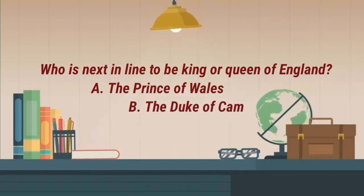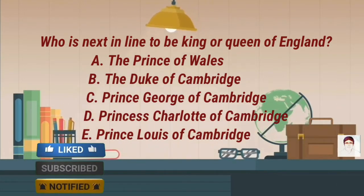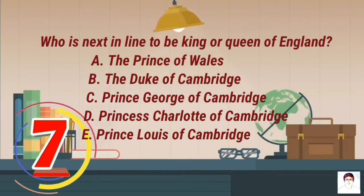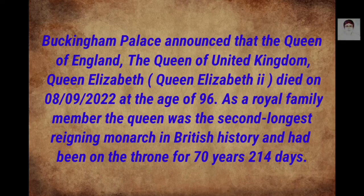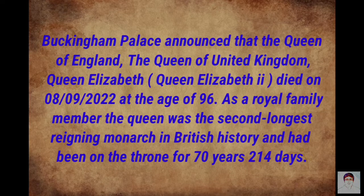Who was next in line to be king or queen of England? A) the Prince of Wales, B) the Duke of Cambridge, C) Prince George of Cambridge, D) Princess Charlotte of Cambridge, E) Prince Louis of Cambridge. Buckingham Palace announced that Queen Elizabeth the Second died on the 8th of September 2022 at the age of 96. As a royal family member, the Queen was the second longest reigning monarch in British history, having been on the throne for 70 years and 214 days.